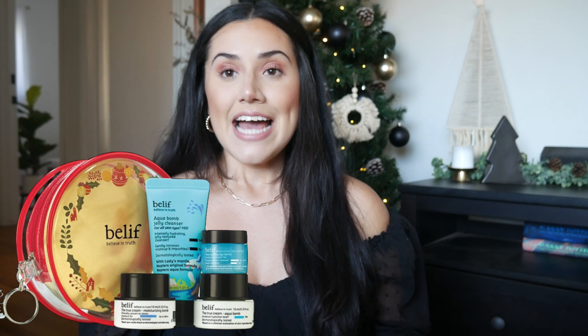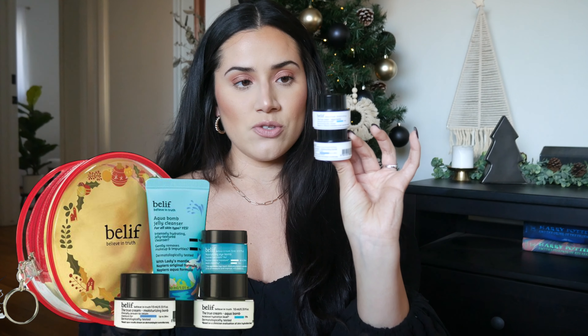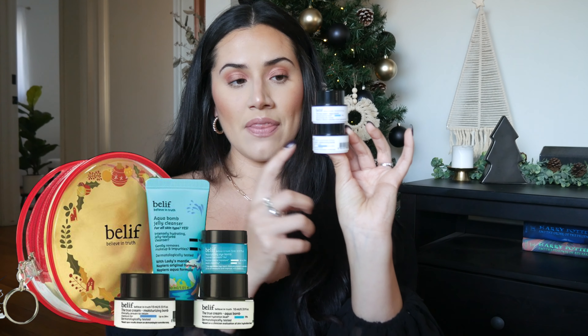Next I'm going to recommend a kit — I don't have it in hand, but I have two of the mini lotions that come in it. It's the Belief Holiday Travel Kit, and it's amazing. It includes the Moisturizing Balm and the Aqua Balm, a mini jelly cleanser — which is my absolute favorite cleanser that I use every single evening — and a sample of the eye cream. It's such a nice little stocking stuffer for somebody who wants to explore skincare or is super into it.